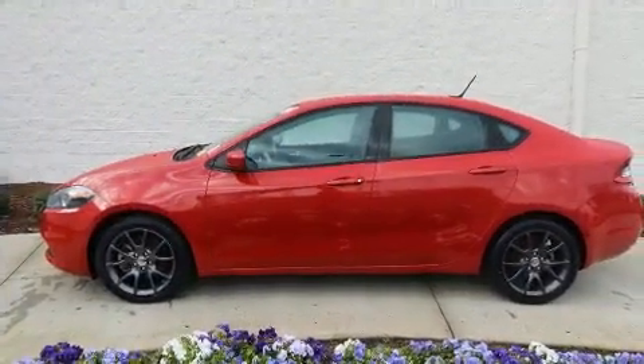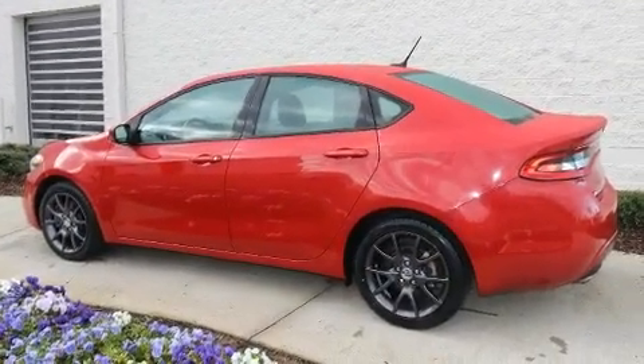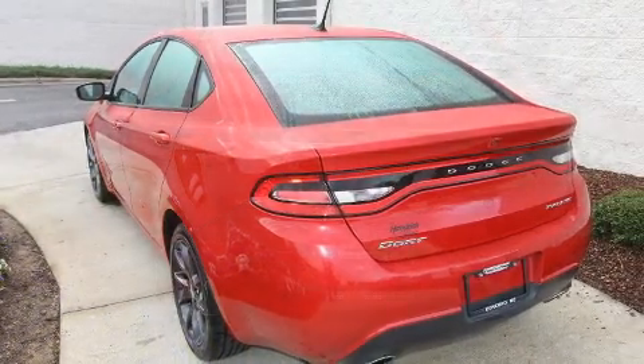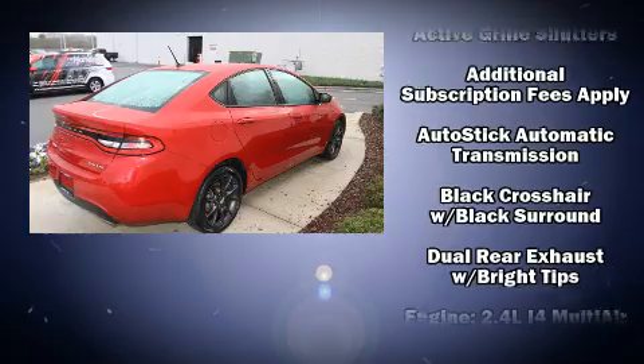Flexible performance is assured by the six-speed automatic transmission. Top features include front bucket seats, front and rear reading lights, one-touch window functionality, front fog lights, remote keyless entry, and cruise control.